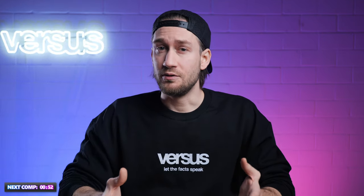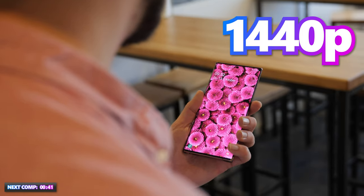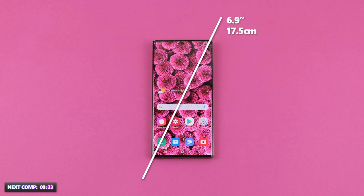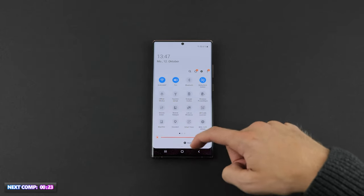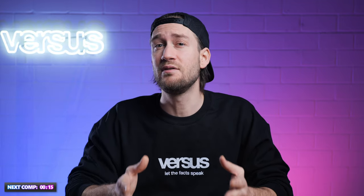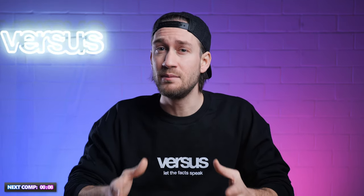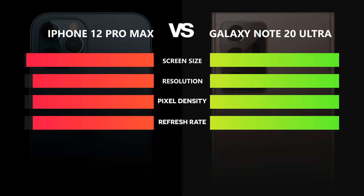Up next is the Galaxy Note 20 Ultra — Samsung at least tries to implement a higher refresh rate, and it is not perfect yet but still better. The Galaxy Note 20 Ultra has a 6.9-inch display with a 1440p resolution, fitted with an OLED screen that does a fantastic job. It measures 17.5 centimeters diagonally with a pixel density of 496 ppi. The Note 20 has the impressive 120 Hz refresh rate, though this is not possible at the highest resolution. Samsung's device still comes out better — it has higher resolution, higher pixel density, a slightly bigger display, and 120 Hz versus the iPhone's 60 Hz. The Galaxy wins this category.